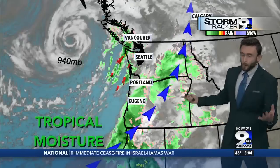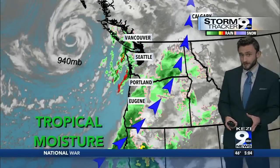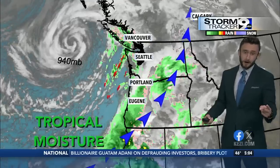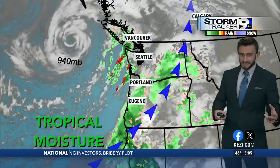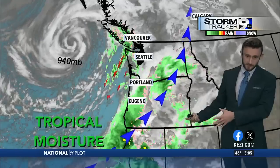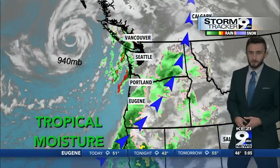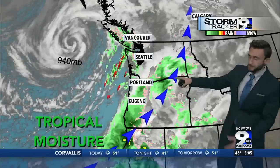So we had the bomb cyclone — what is that? All it is is an intensifying area of low pressure. We get these every single year. In fact, last year we had two bomb cyclones off the Oregon coast. What makes or breaks these is if they're closer to the Oregon coast — whenever they're within 150 miles, that's when we start to see a lot of damage. Luckily, it was offshore.